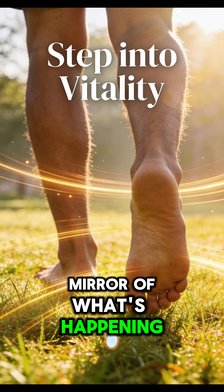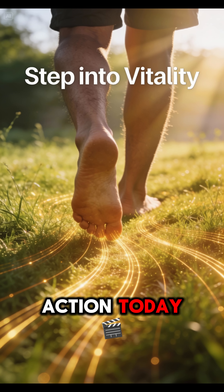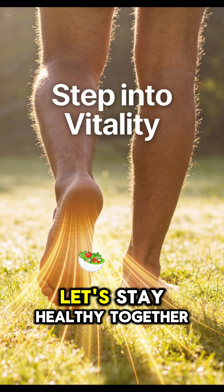Your feet are a mirror of what's happening inside your body. Don't ignore these signals — listen to them and take action today. If you found this helpful, hit the follow button and share this with someone you love. Let's stay healthy together.